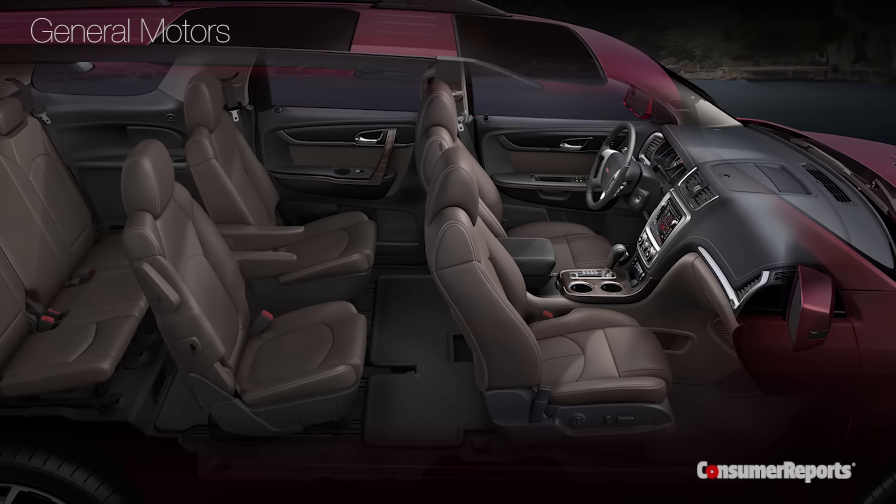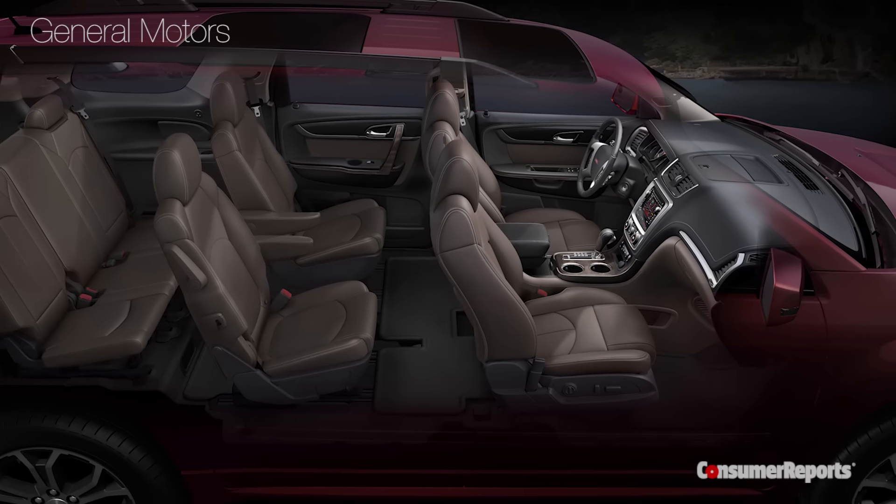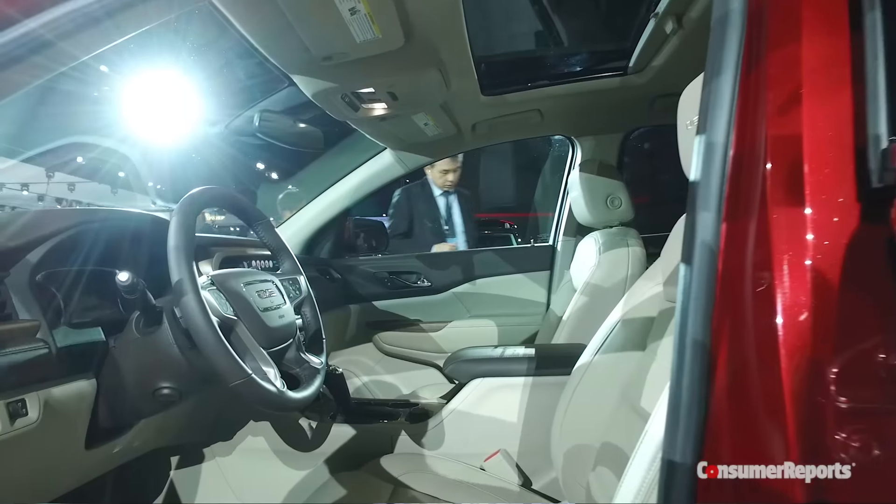But that came with a price. The previous Acadia felt like a minivan inside — it was very large, very spacious. This one, well, it feels quite a bit smaller, much more like a typical midsize SUV.